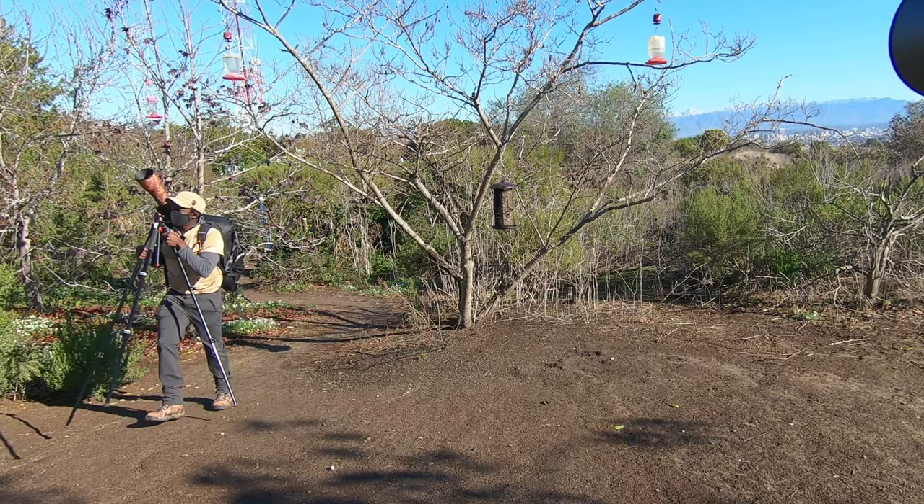I'm just waiting. They keep coming up here and then I moved and they all flew away again. That's all right, I moved.